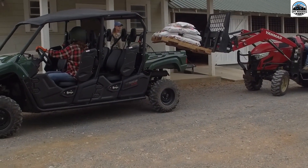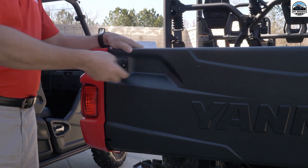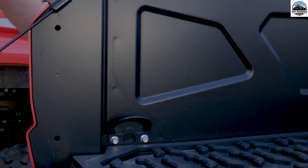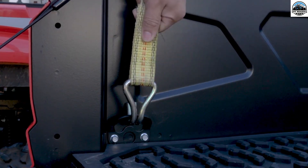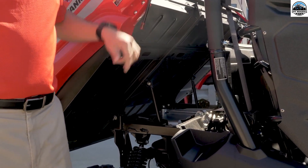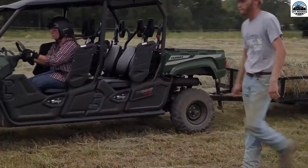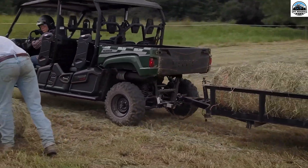Ground clearance also plays a great role in determining the overall performance and abilities of a UTV. The Longhorn has a ground clearance of 11.4 inches, and the Bull has a ground clearance of 11.8 inches, allowing both to tackle uneven terrains filled with rocks and bushes with ease. Both also share an immense fuel tank capacity of 9.7 gallons, making them reliable even for longer journeys.